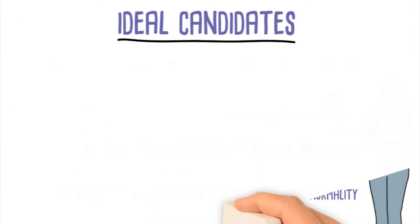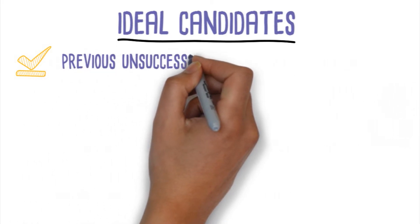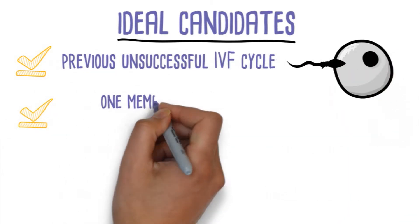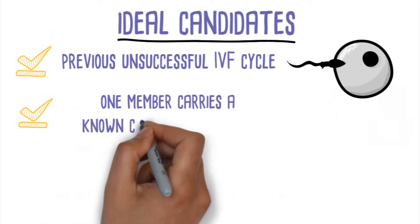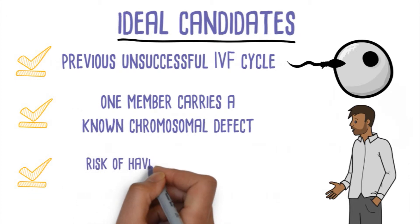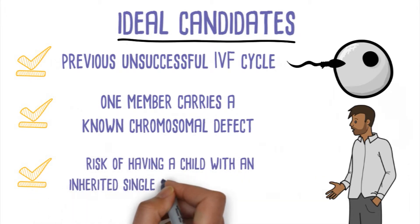The couple has had a previous unsuccessful IVF cycle despite good quality embryos; if one member of the couple carries a known chromosomal defect; or if the couple is at risk of having a child with an inherited single gene genetic disease.